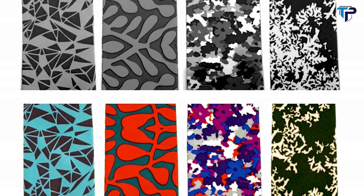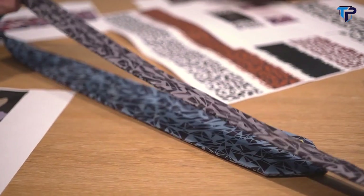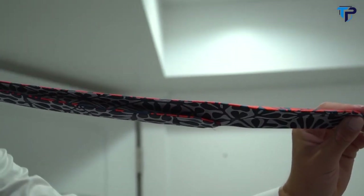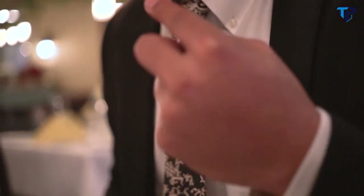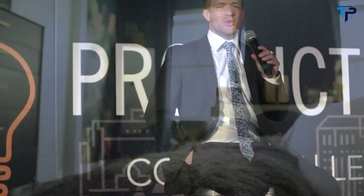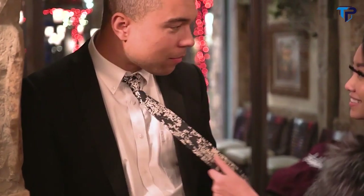With four unique reversible patterns, the MagneTie is two ties in one and adapts to any style. At Corso, we want our products to give you a professional edge and highlight your style. So get tied up with the MagneTie.